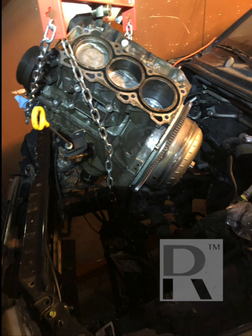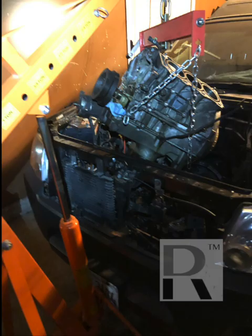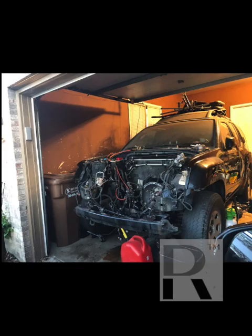Taking the engine out was a long and stressful process. I found a crane on Craigslist for probably a hundred and twenty dollars and finally got the engine out.